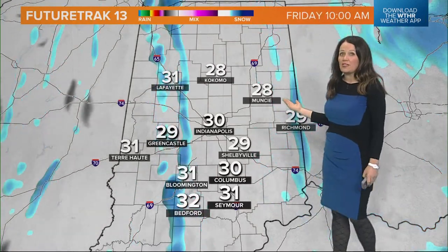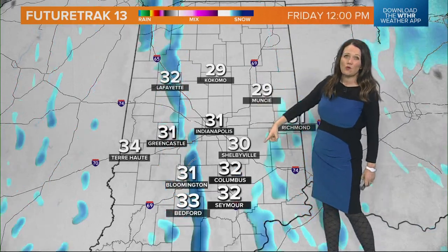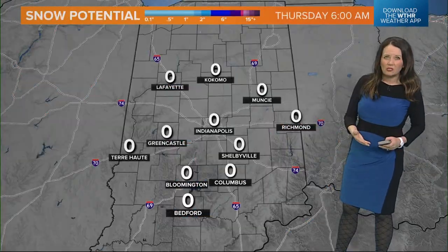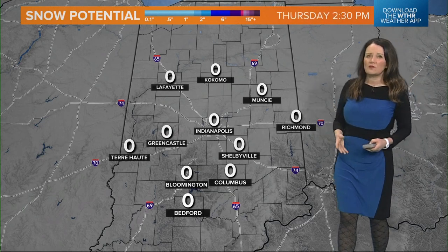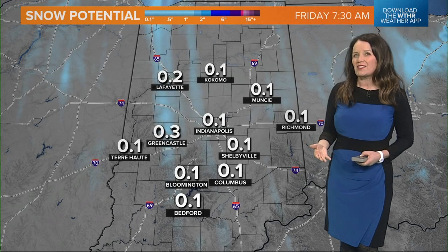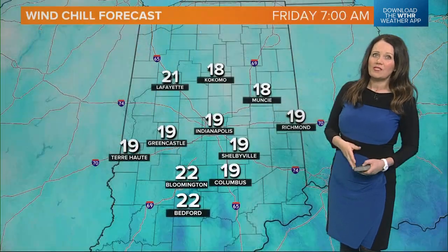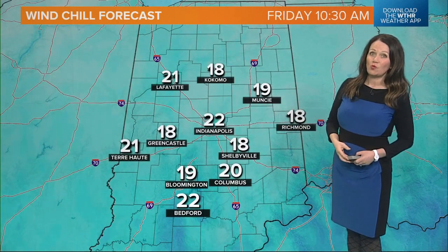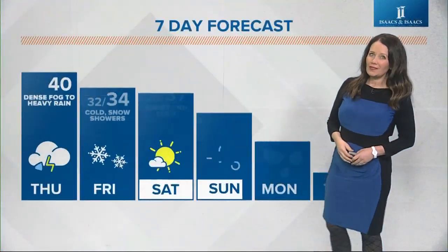As we go through tomorrow, we are going to see snow showers around throughout the day with that strong, gusty northerly wind — it's going to be blustery. As far as snow potential goes, not expecting much, maybe a little dusting here and there, but the ground is still very warm so it's going to be tough for it to stick. Wind chill values will be back into the teens and low 20s tomorrow afternoon.